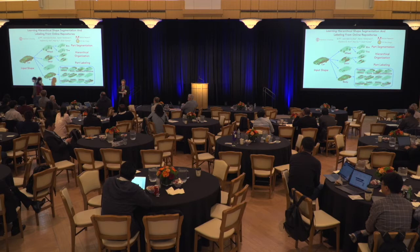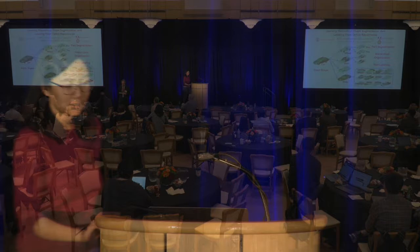Next is Jenny Jin. Jenny's poster is Improving Virtual Cloth Simulation by Learning from Data.